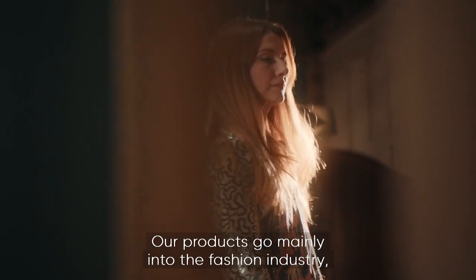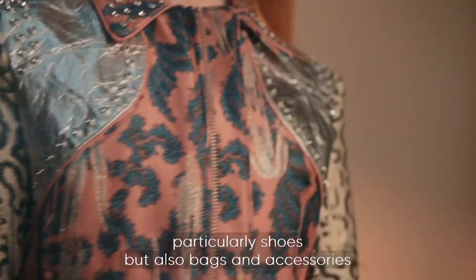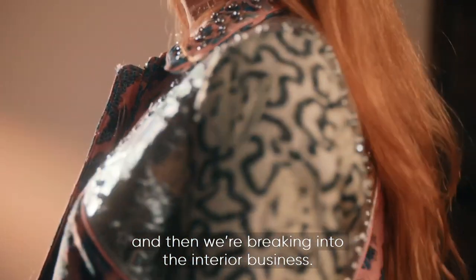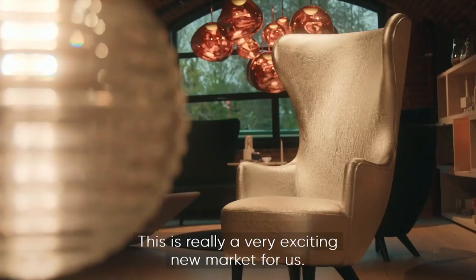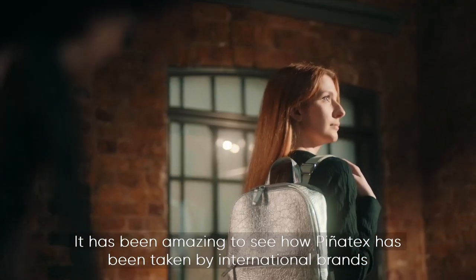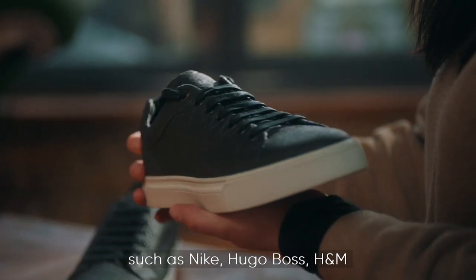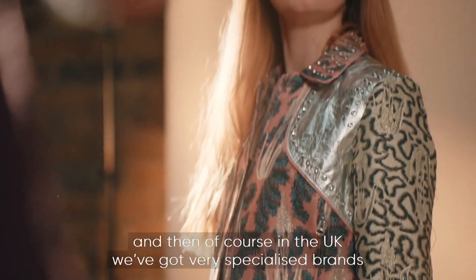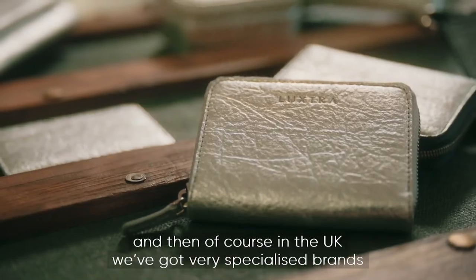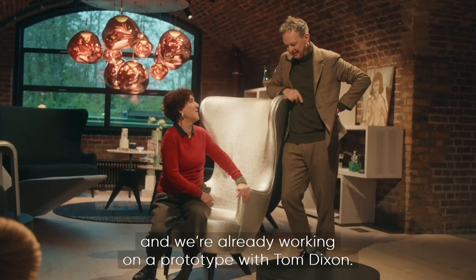Products go mainly into the fashion industry, particularly shoes but also bags and accessories, and Piñatex is breaking into the interior business as an exciting new market. It has been taken up by international brands such as Nike, Hugo Boss, and H&M, and in the UK by specialised brands like Loqtex and Paul Smith, with a prototype already in development with Tom Dixon.